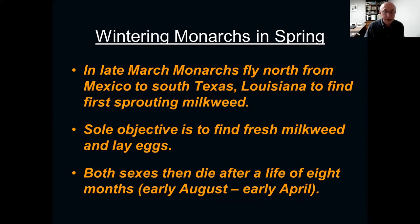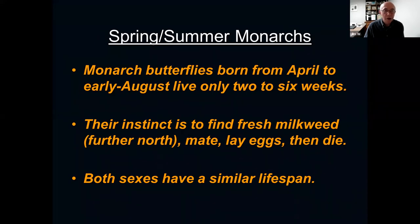Once the eggs are laid, the next generation has been started. Monarch butterflies born from April to early August are only going to live two to six weeks — very different from the eight months of the Mexico overwintering generation. Their instinct is to find fresh milkweed further north, mate, lay eggs, and then they die. Both sexes have a similar lifespan. This is all part of the life cycle — instinctive, and governed by the length of the days.